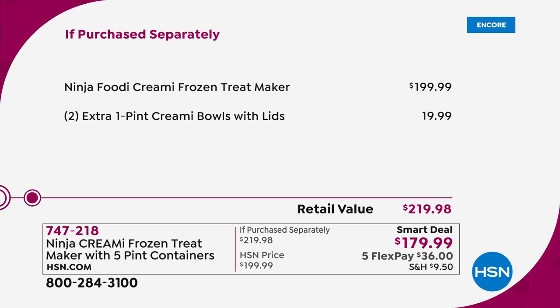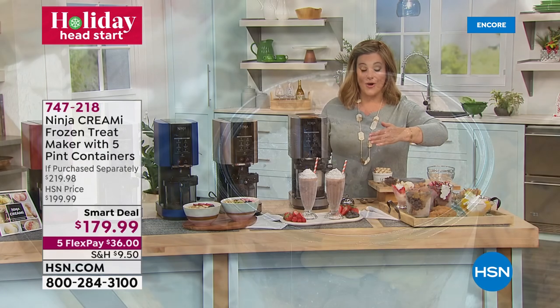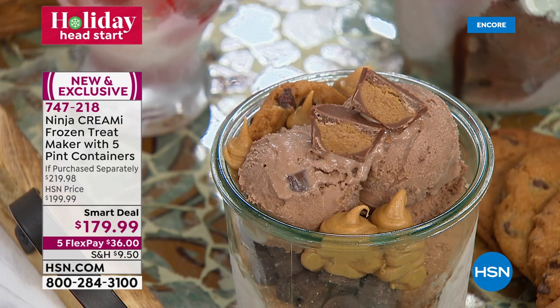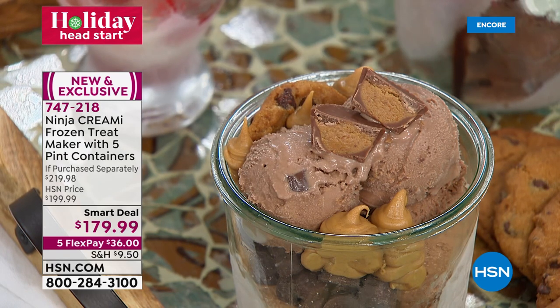Here at HSN, we're $20 below retail price and we threw in two extra pint bowls with lids — exclusive configuration. Prep your treats, put the lid on, store in the freezer, and the machine does all the hard work. Just press a button and enjoy. Item number 747-218. Fair warning: fewer than 3,000 units remain.